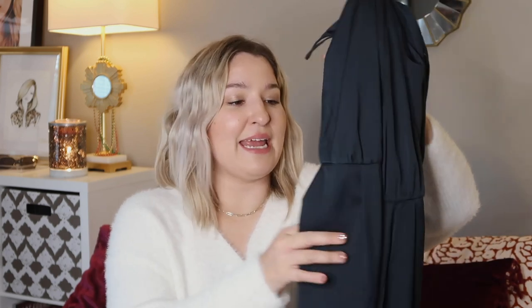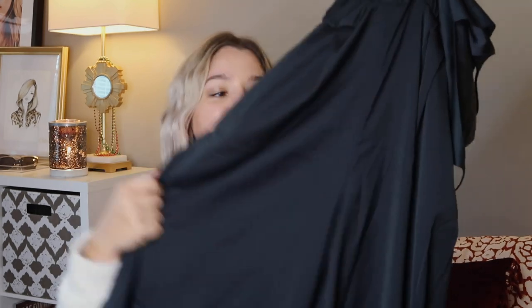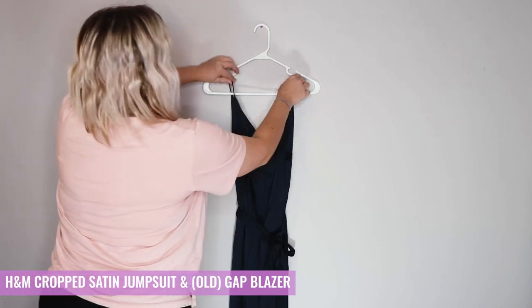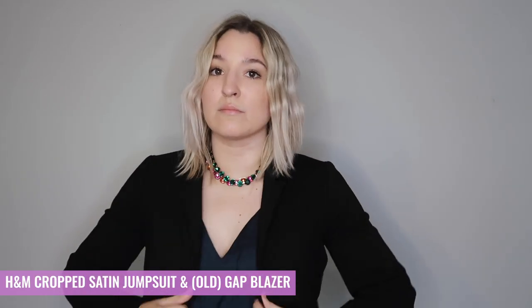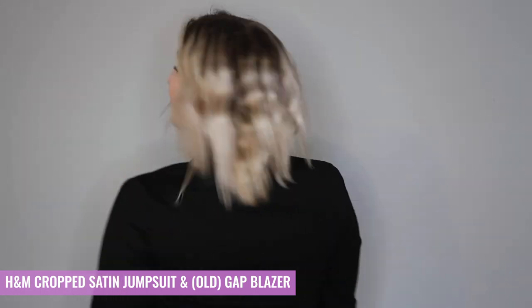Another piece I picked up at H&M is this jumpsuit in a navy color. It's kind of a satiny, slinky material with more of a wide-leg trouser vibe. I picked this up because I came across it on the sale rack — I think it was $20 or less. This is going to be one of those items you can easily go from the office to a night out. I would go to the office with a blazer over it — I paired it with a blazer I found on a discount rack at Gap a couple of years ago that was almost a perfect custom fit. I've gotten so much use out of it. I feel like a good black blazer is something everyone needs, and if you can't find one that hits all the right marks, get it tailored because it's something you'll have forever.